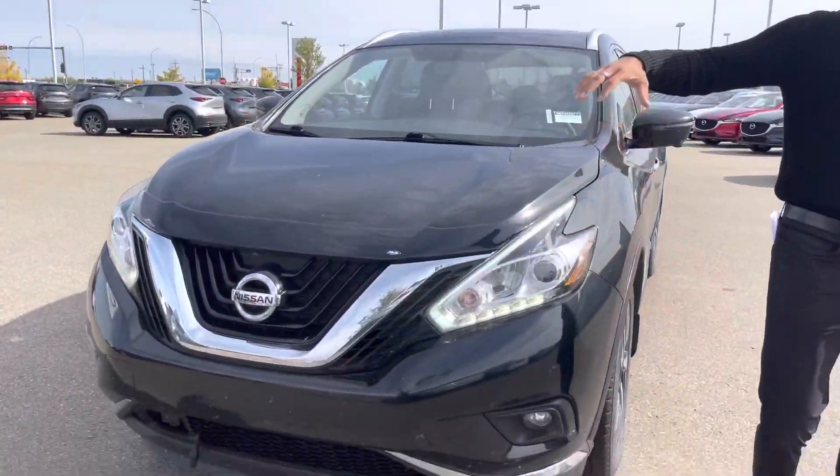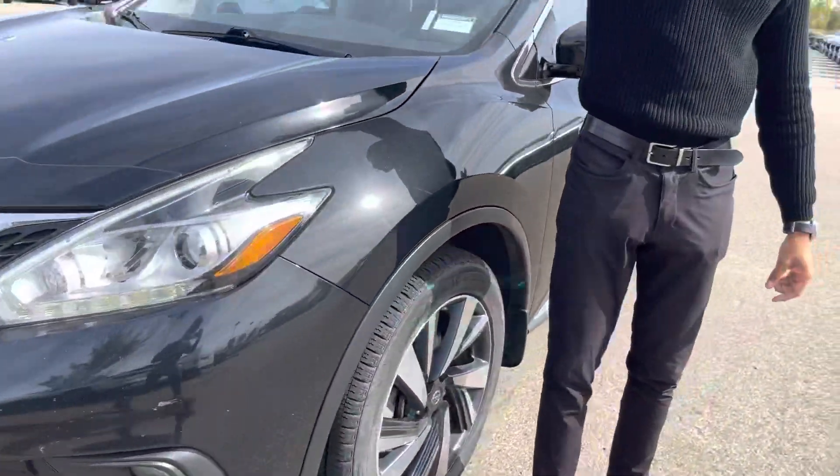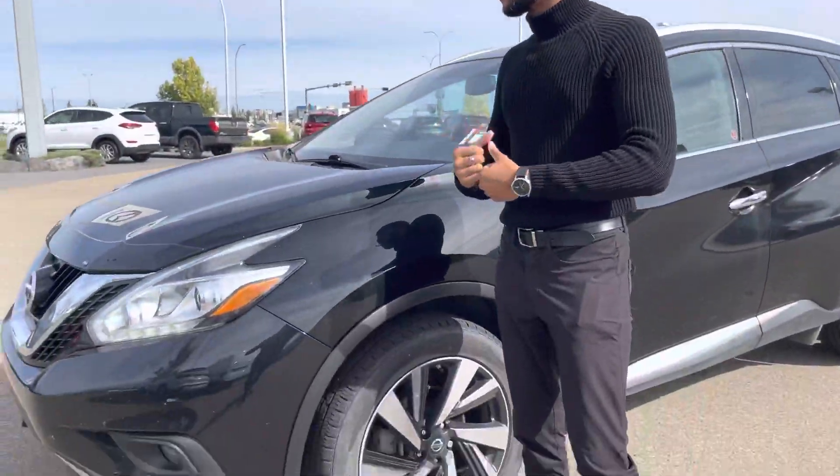Now let me tell you more about this car here. This is a 2016 Nissan Murano. Now this is not your regular Murano — it's a Platinum Murano, making it the full load.